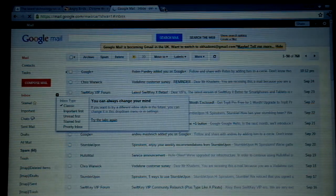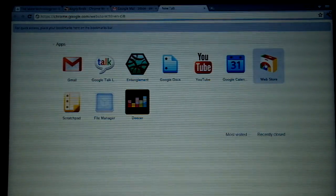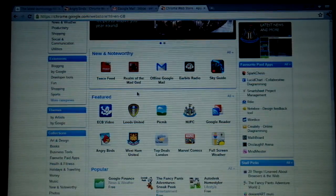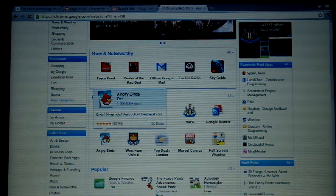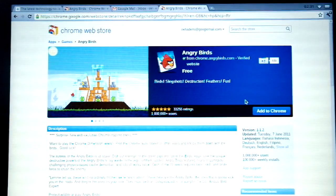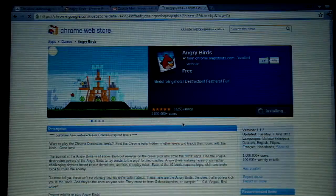If we open another tab we can go to the Chrome Web Store and we can download an app. So let's say we want to download Angry Birds, our favorite game ever, that we've played like a million times over and over again.